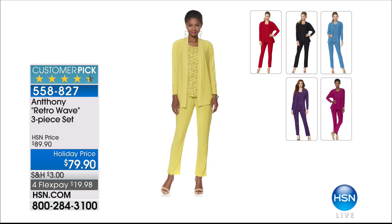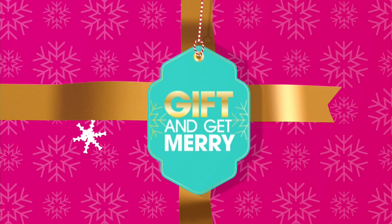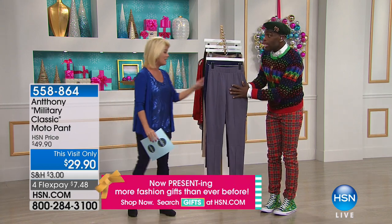The Retro Wave three-piece set has been a customer pick since we launched it at $89.90 — today we took ten dollars off, brought it back in stock in all colors, and it's available with four or five flex pays, getting an entire wardrobe for under $20. If you're looking for a perfect gift for someone on your list, consider the HSN gift card — available in all different denominations on hsn.com.